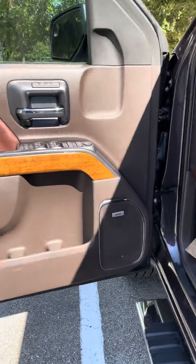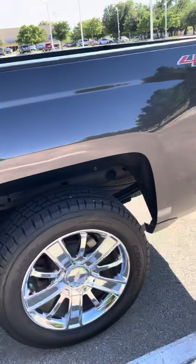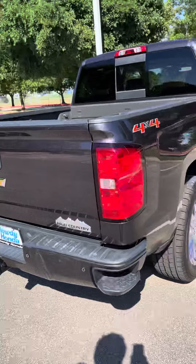These come with the upgraded sound system as well. Bed liner, tow hitch, everything.